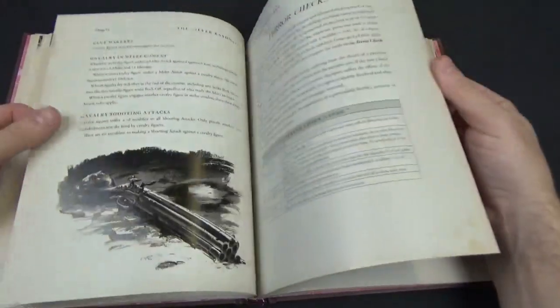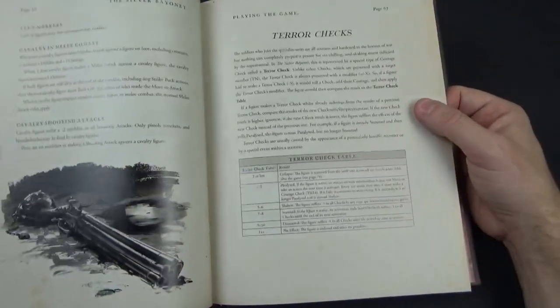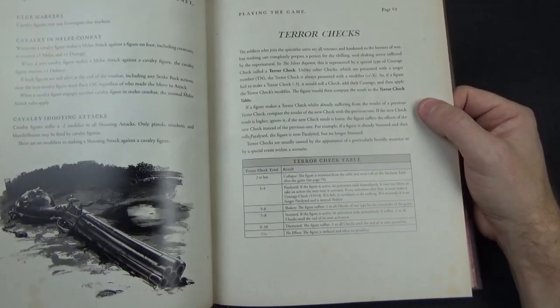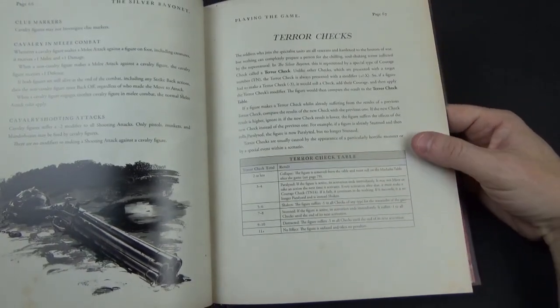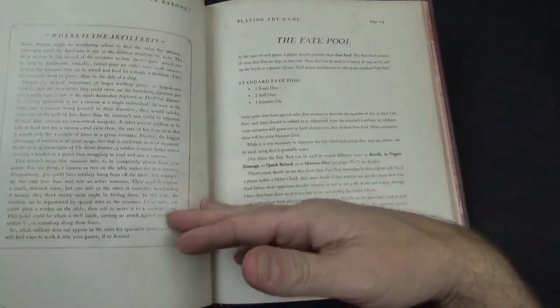There's a small section on cavalry, though not a lot. There is no artillery, of course — it's a skirmish game. And then there's a section on terror: some creatures are so terrifying that they risk making your courage fail, and there's a test for that.